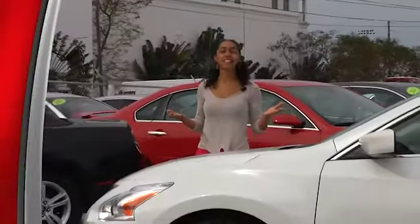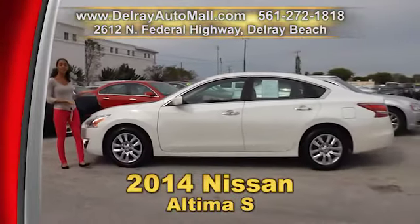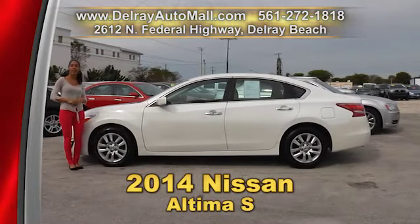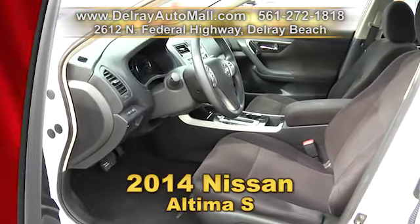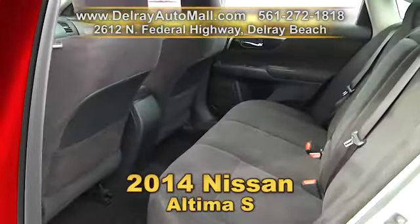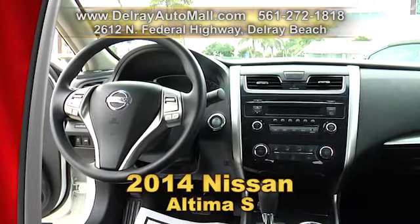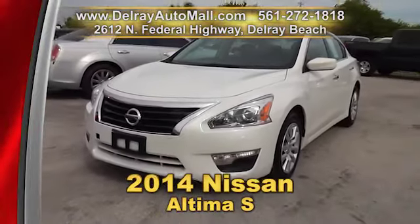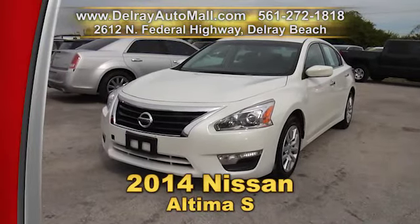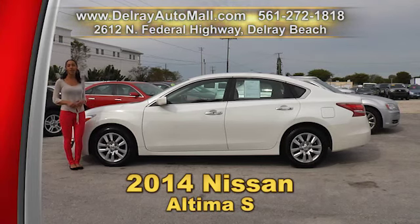It's a fantastic affordable family sedan, and it's great on gas. So you can't go wrong with this 2014 Nissan Altima S. It has black interior and includes the keyless go system, as well as a power package of seats, windows, door locks and more. It also has Bluetooth connection and a tire pressure monitoring system. It has a balance of factory warranty and a clean auto check history. Give us a call right away at 561-272-1818, or check us out online at delrayautomall.com.